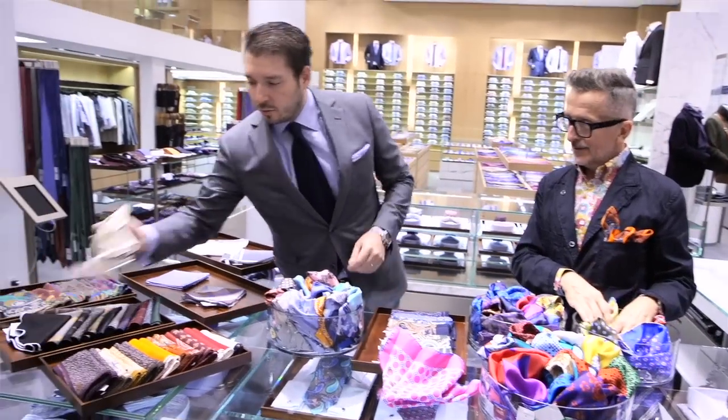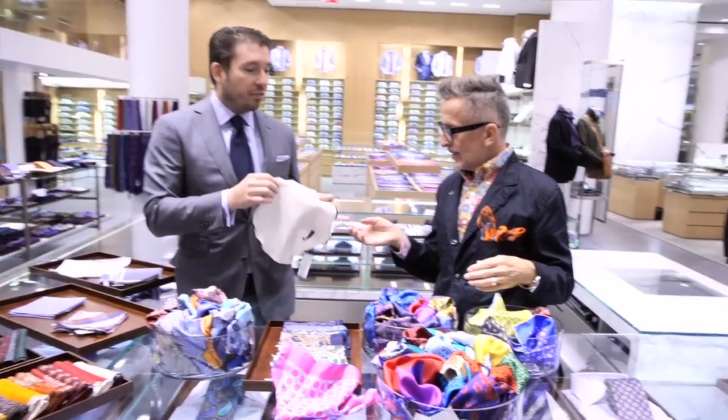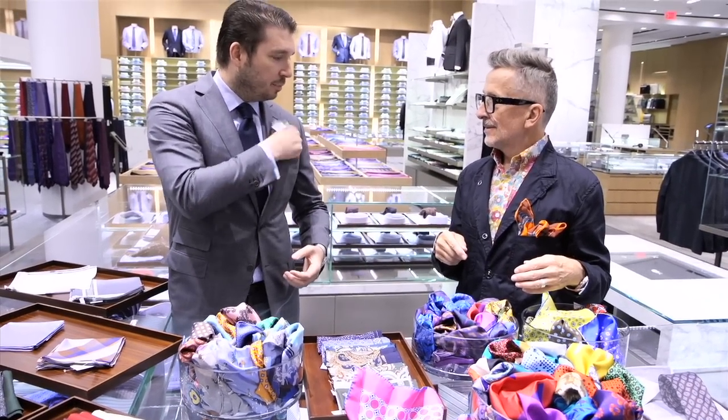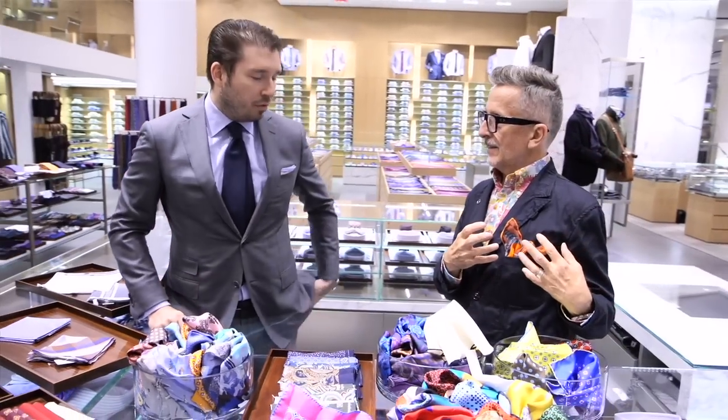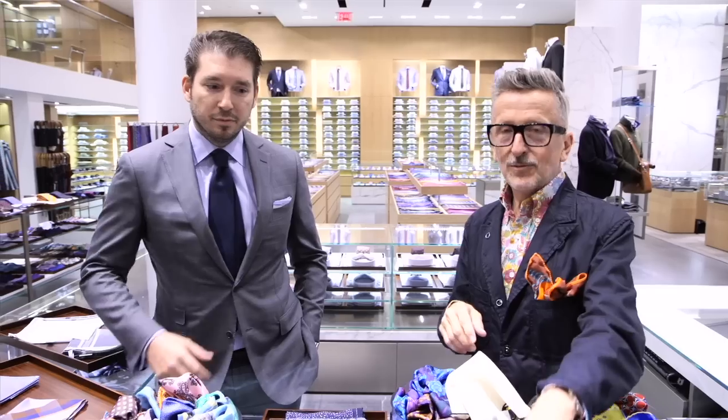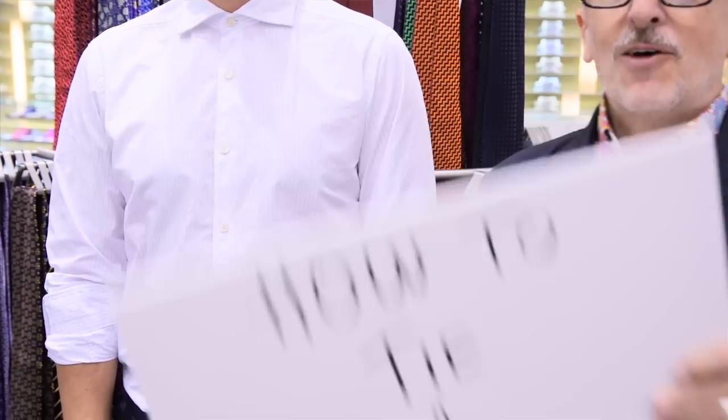We have square, we have round. You put that one in your pocket, just fold it up and tuck it in — so it's more of a foofy thing. You can go foofy, you can go straight across. Foofy or straight — I love it. One of the great conundrums of menswear.